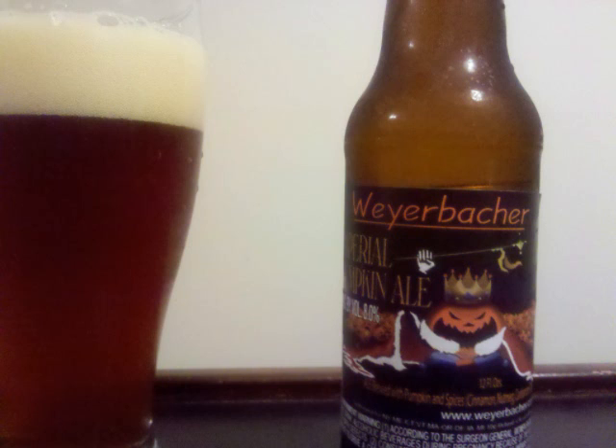The taste is also loaded with pumpkin flavors. You got sweet malt in front, a bit of toffee, a truckload of pumpkin and cinnamon, and some other fall spices.